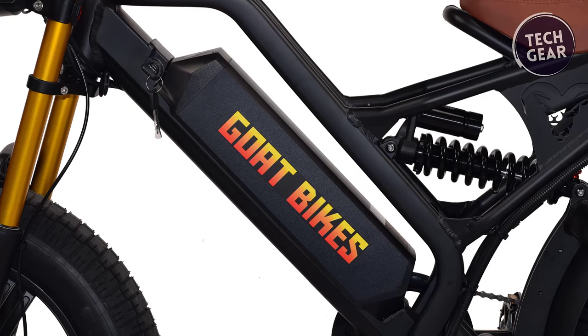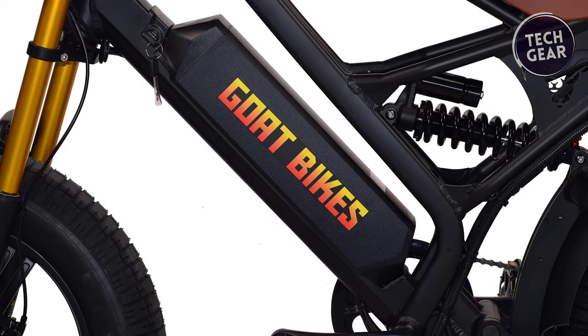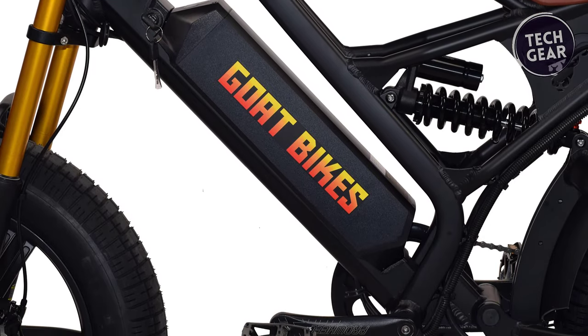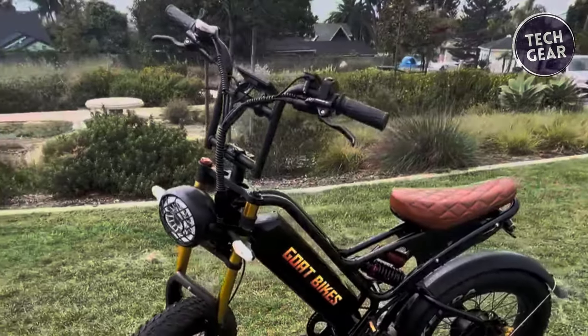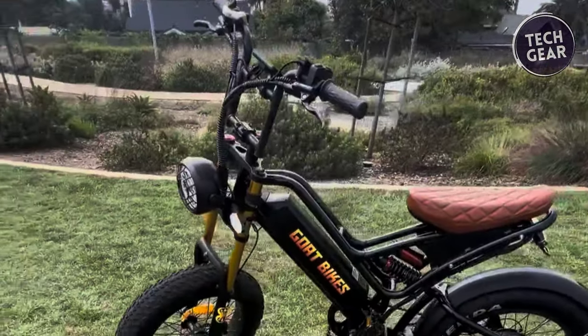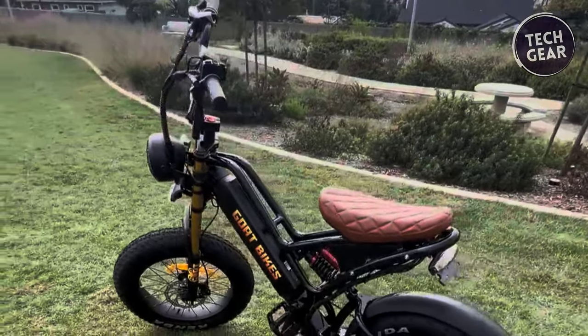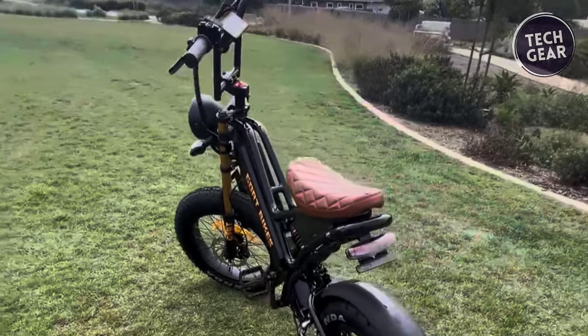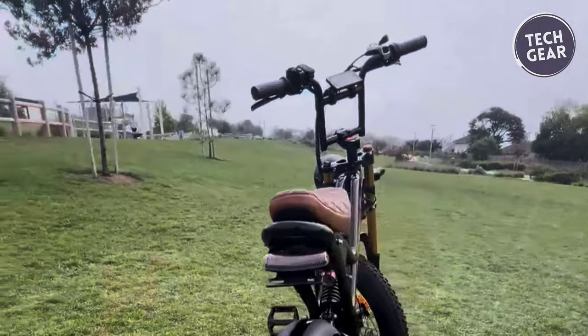Equipped with a 60-volt 20-amp power battery, the Billy Goat V2 offers an outstanding range of 50 miles in pedal assist mode and 28 miles in all-electric mode. The 50-amp controller and full twist throttle ensure a responsive and exhilarating ride. Two anti-theft locks for the throttle and rear wheel provide added security, while the Shimano 7-speed gears offer versatility for pedal enthusiasts.